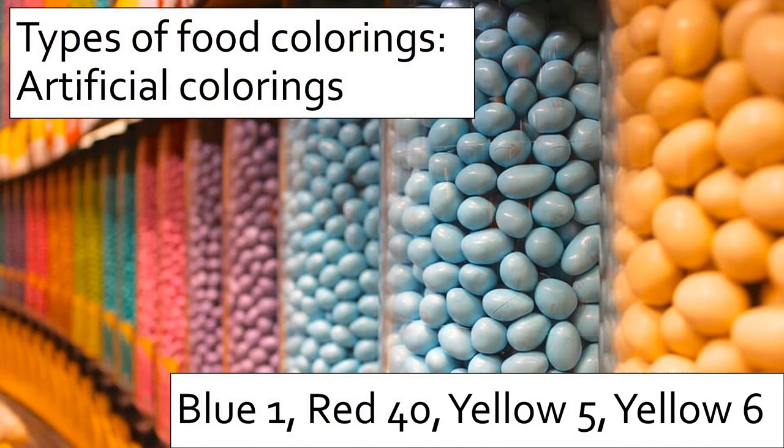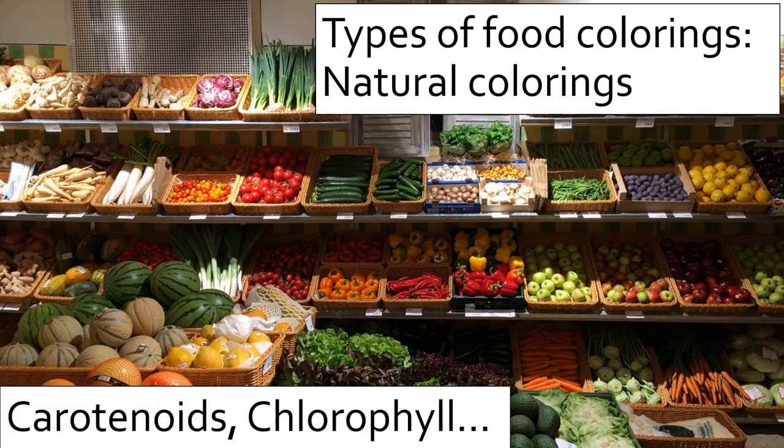Today, we'll be talking about color added directly to the food. There are two major types of colorings: artificial colorings and natural colorings. The phrase artificial colorings refers to compounds that do not exist in nature, but are synthesized specifically for their color characteristics. These include the FD&C numbered colorings, such as Blue 1 and Red 40, which are widely used in food products because of their stability over time. But due to their synthetic origin, some consumers prefer our second class of colorants.